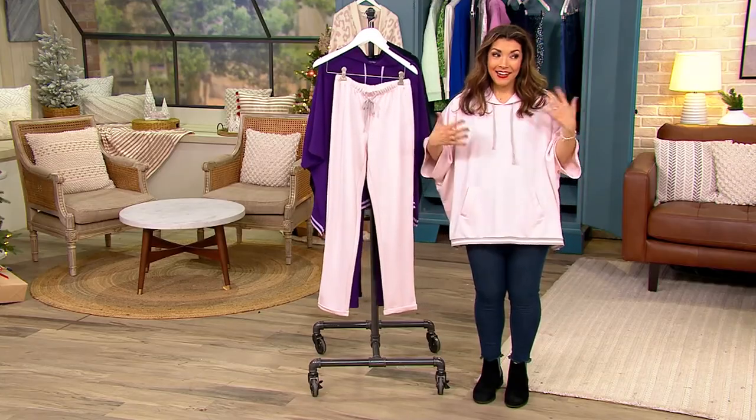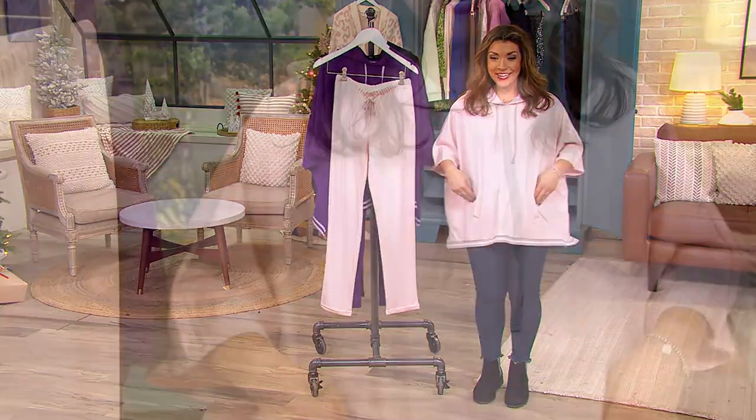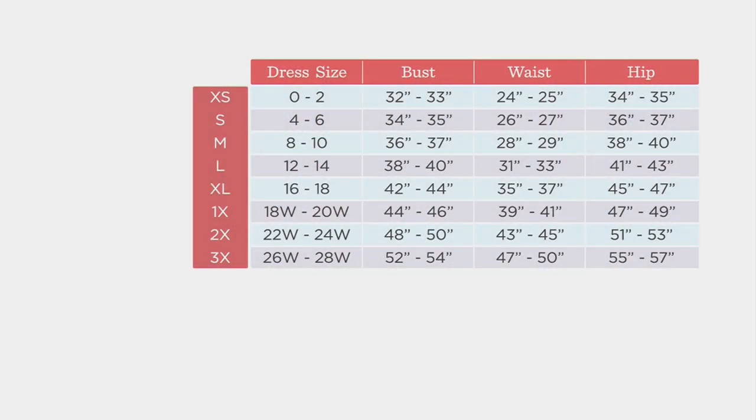They can get it on and off all by themselves. There's no zippers, no clasps, and they can still feel really good wearing it. I'd love to show you the size chart again because in the colors we are kind of limited. So take a look at this — between extra small and 3X there's a little bit of a range. If the color you want in medium is sold out but you usually sit at a size 10 dress size, just go up to the large. It's designed to be a very relaxed look anyway.